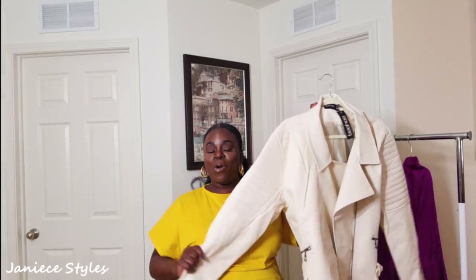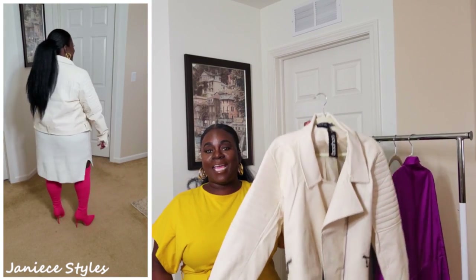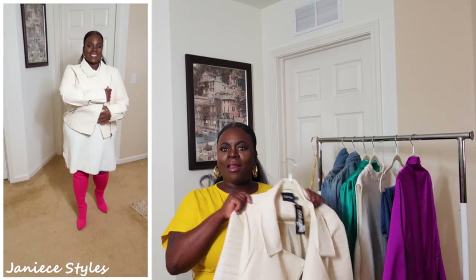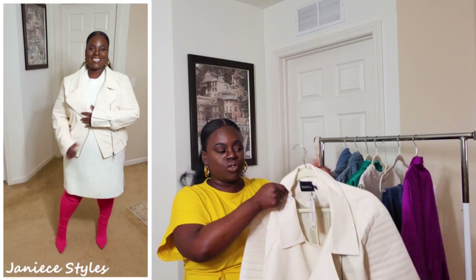The next item I want to show you is this faux leather cream jacket. I am in love with this cream jacket — it is super cute. When I saw it on the website I was like, oh my God, an all-white, like a winter white look. So I was like, let me get this. I'm not sure exactly how much I paid for it, but I will list it in the description box below.